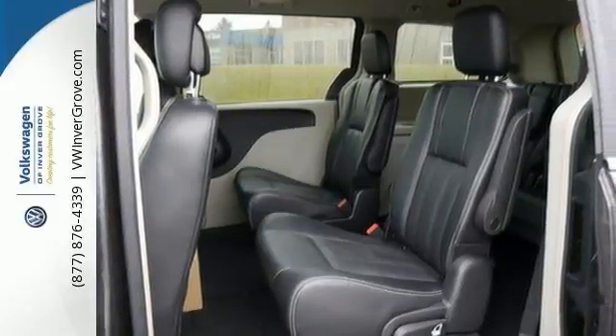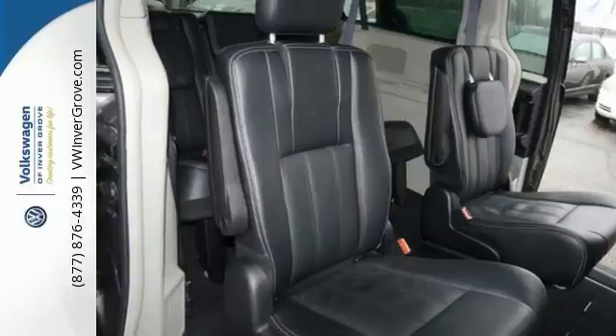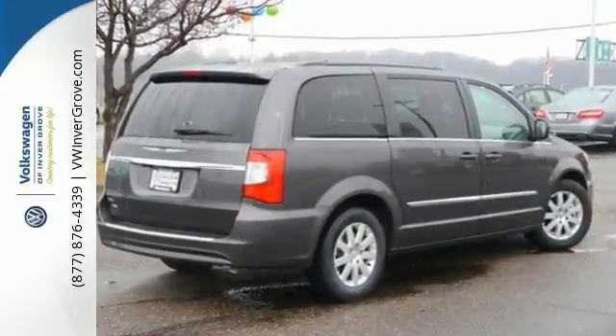Arrive at your destination safely with electronic stability control and the park view backup camera. Plus it has the Uconnect system, leather trim seats, three zone temperature control, a power liftgate, and much more. Come on out and seize the day.